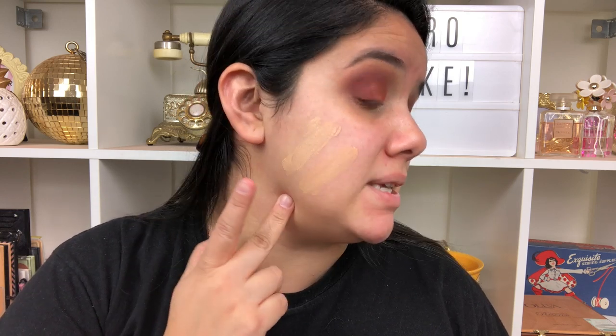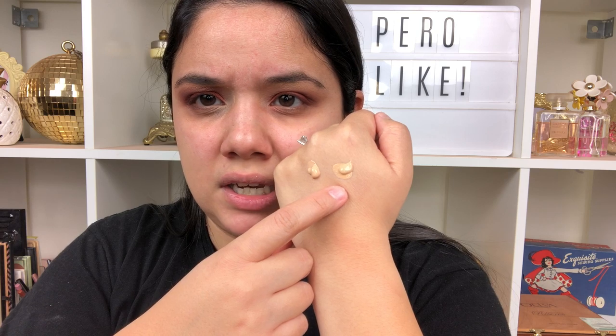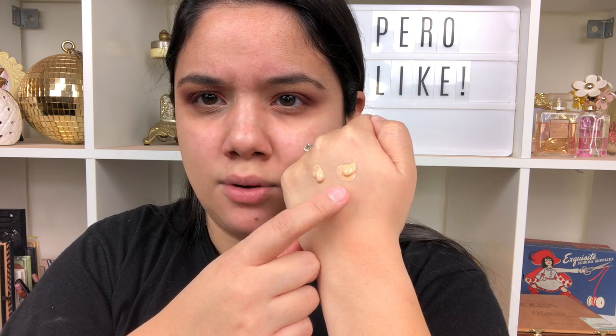I think I want to go with Warm Bisque. Let's try to blend them both in. With my bright lights 270 looks a little bit more yellow than 260, so I'm actually going to go with Warm Bisque as I originally planned. Side by side, Warm Bisque definitely looks more neutral than 270 Nude Sand — 270 is described as a neutral tone but it looks way more yellow.